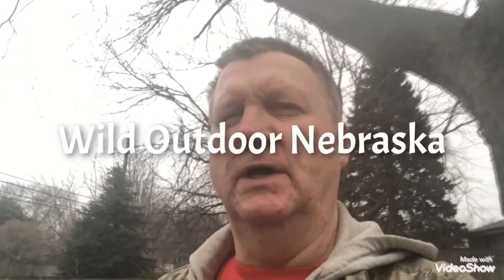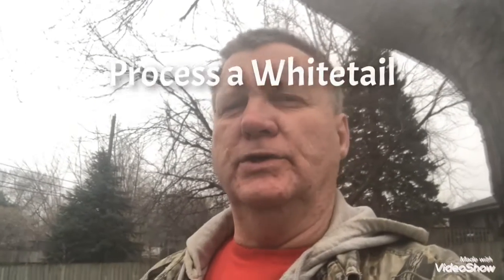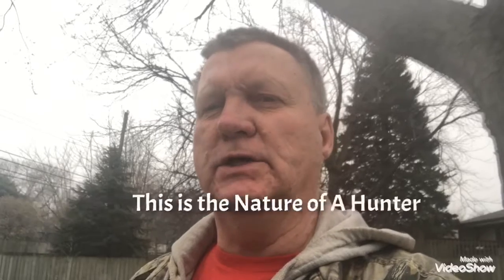Hello everybody, this is Michael Coleman from Wild Outdoor Nebraska. I have a slideshow video where I show that I processed a deer from the time I killed it, to field dressing it, to skinning it out. If you don't like these things, I would say shut the video off right here. I hope you enjoy it and watch it with everybody else that enjoys these kind of things — it's part of the nature of a hunter. Thank you very much, and here's the video.